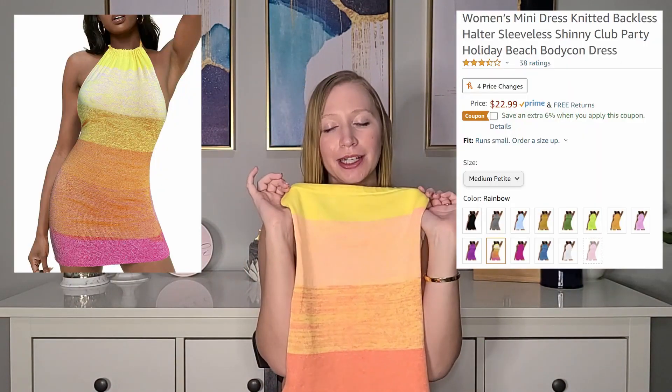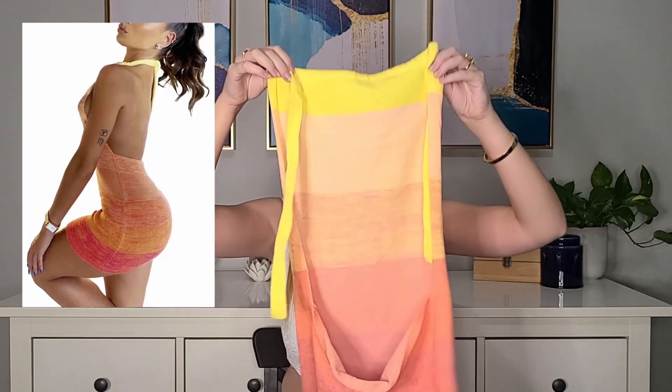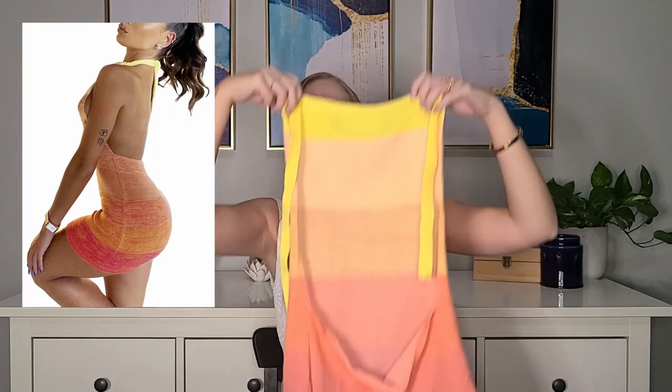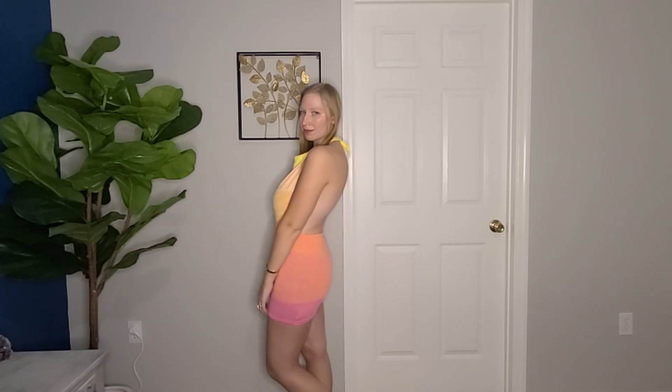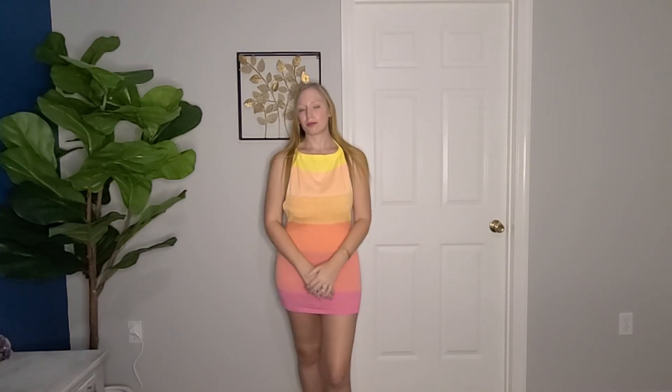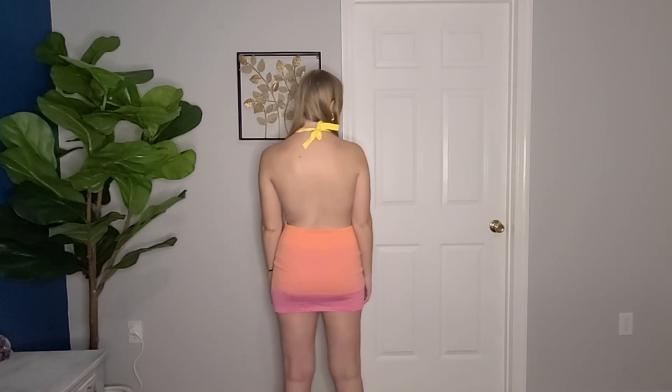The last item is this rainbow little number here, and it does come in a variety of colors. I got this one in a medium and it's only $20. There is literally no back to this dress whatsoever — it stops right at the bottom. This is the rainbow color, which very much suits it. It is a thick type of cotton material that almost feels like a beach cover-up. It is a halter top type of dress and that's what is holding it up and supporting you in every way.